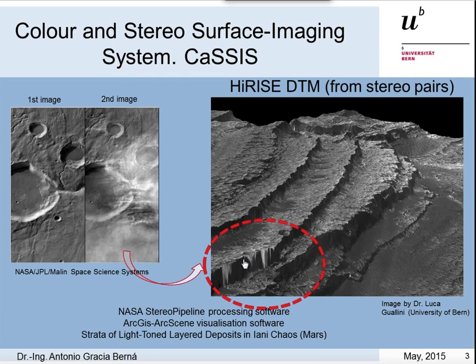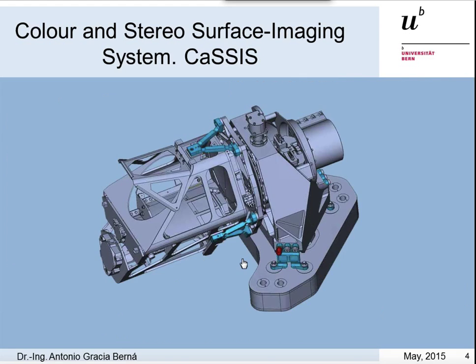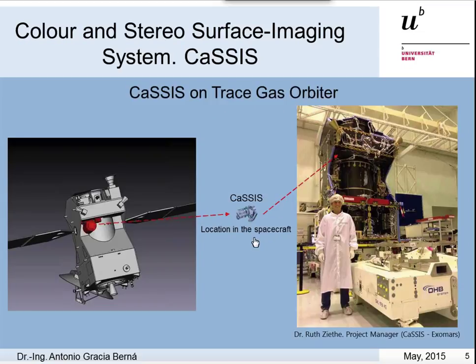The next generation of Mars surface imaging is CASIS. CASIS is a stereo camera that aims to gather data in order to build accurate digital terrain models of the Mars surface. It will allow accomplishing scientific objectives such as the identification of potential sources of trace gases, volatiles, and dynamic surface processes — for example, sublimation, volcanism, or erosional processes. It will be launched aboard the ExoMars Trace Gas Orbiter in 2016, and here we can see the thruster scale as well as the location of the instrument into the spacecraft.